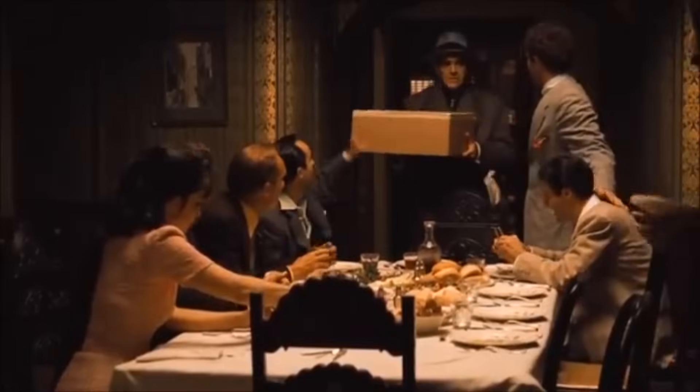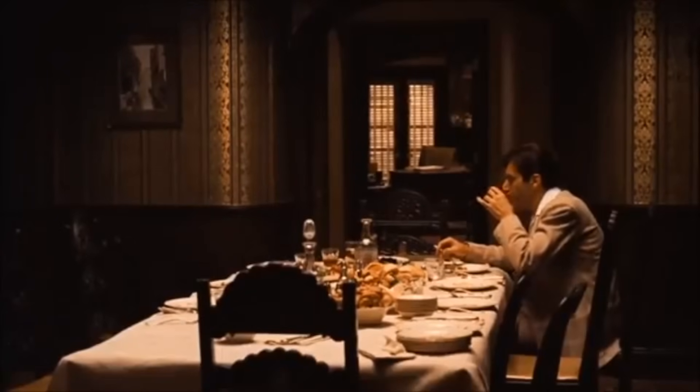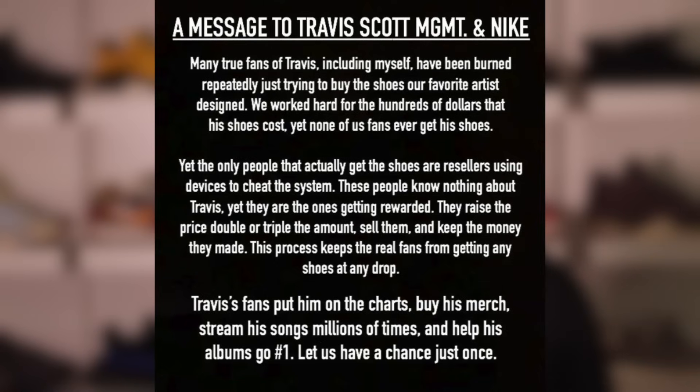But then it all came to an end. The Astro Travi Instagram story went viral, provoking a shift in the matrix. Travis was now to release all future sneakers via raffle, which meant manual users no longer had the chance they used to. Counterintuitively, raffle bots were now taking the overwhelming majority of stock. Things just weren't what they used to be.